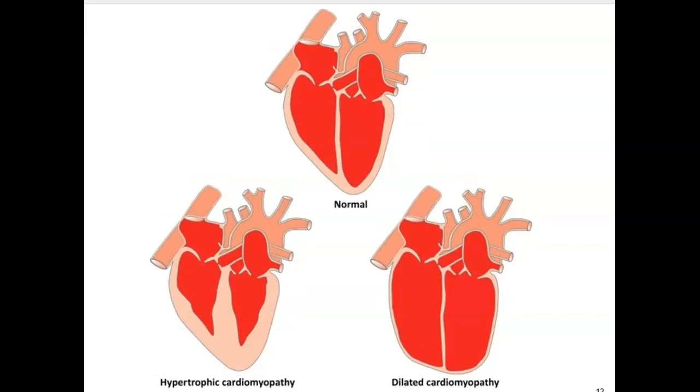This is a nice picture showing what a normal heart looks like on top, and then what it looks like with hypertrophy and then dilation.